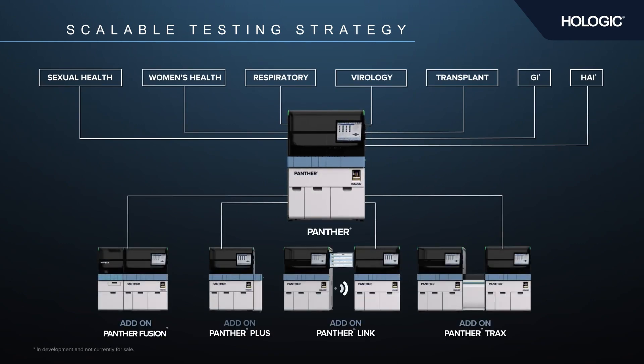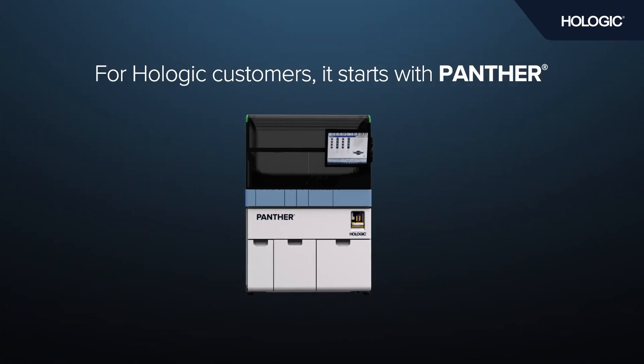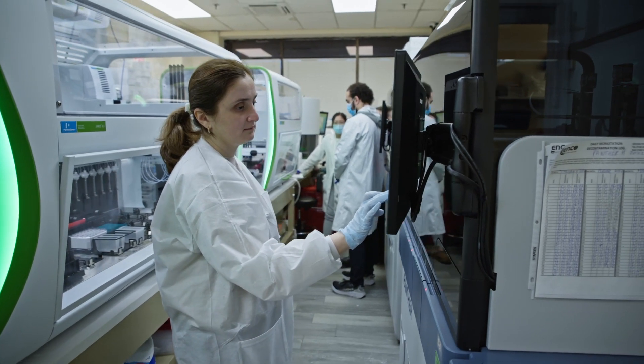For Hologic customers, it starts with Panther. We chose Panther largely because it was the leader in the field of women's health. With having a small footprint, such as the Panther does, some of its competitors we would never be able to fit in the space that we have been given.